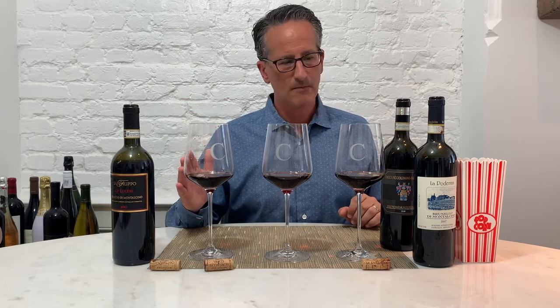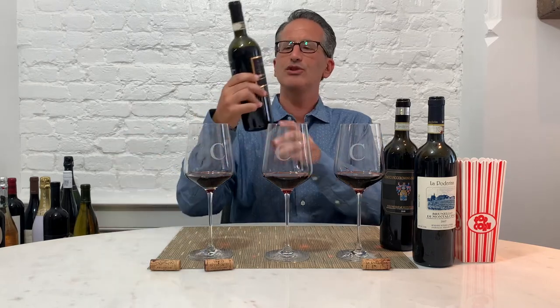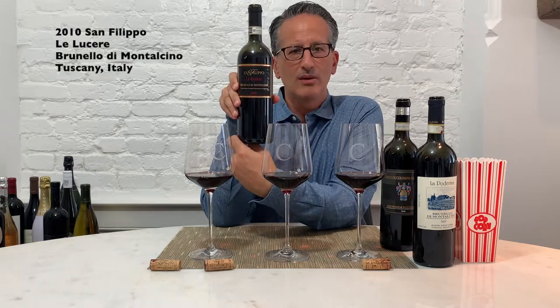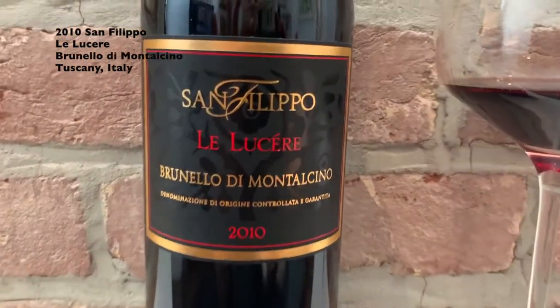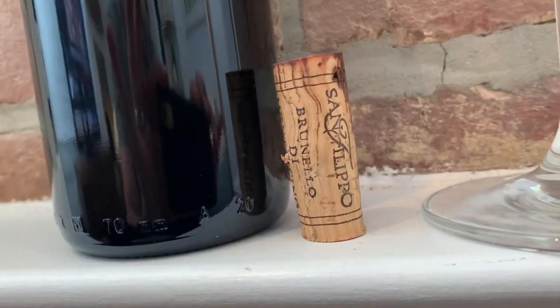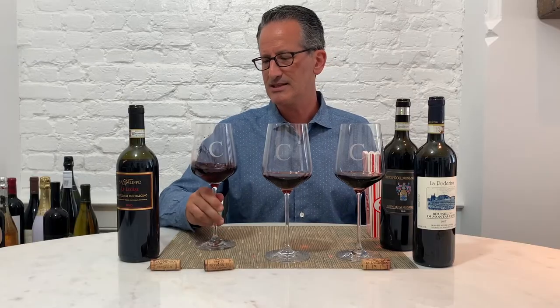We're going to go through a taste of each of these first. I'm going to start from this side because this way we end with the oldest, which in theory should give us a more nuanced and good progression. So let's start. This is a 2010 San Filippo Brunello di Montalcino from the La Lucera vineyard. We tried the San Filippo regular Brunello bottling recently — really big, stunning, figgy, plummy wine. Let's see what this single vineyard is like.